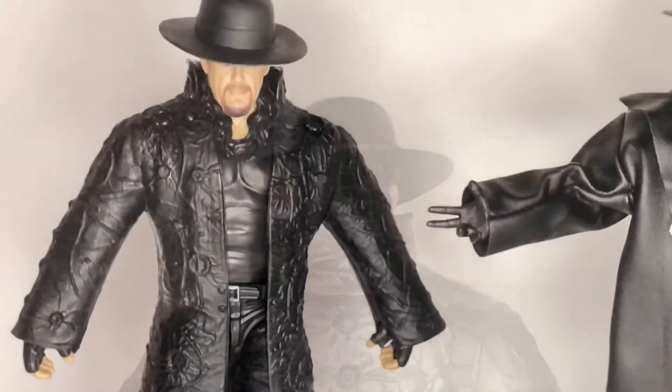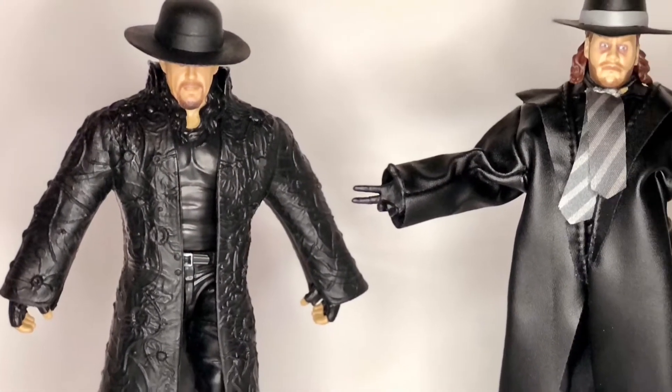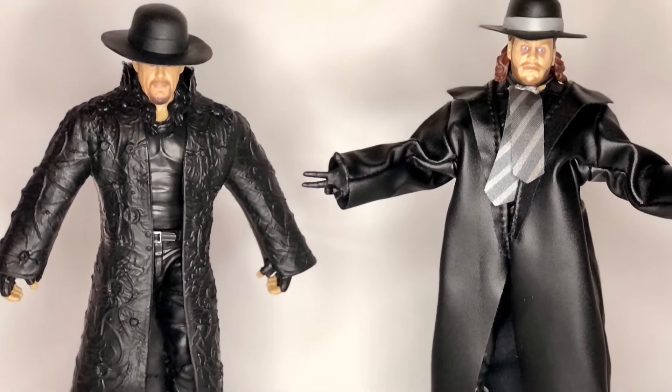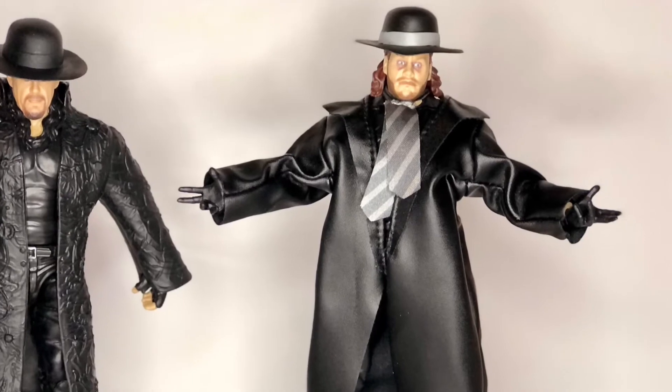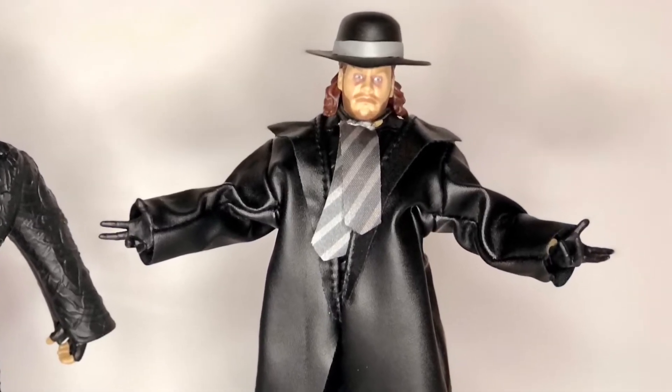It'll be my own way to commemorate The Undertaker's 30 years of wrestling. Here on the right, you can see the debut attire figure I mentioned earlier. This one uses a cloth coat that's more like a fake leather material, plus has the cloth tie.